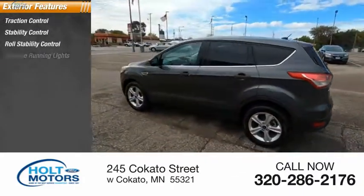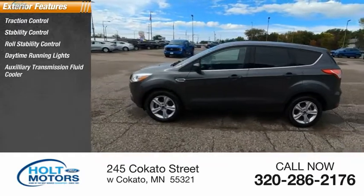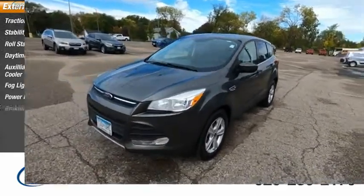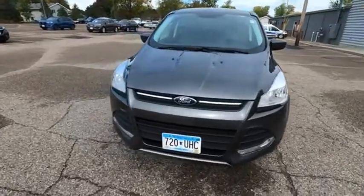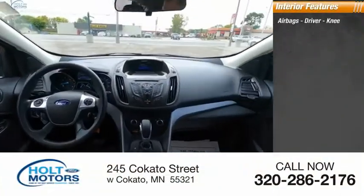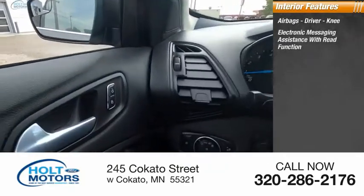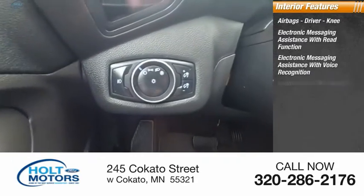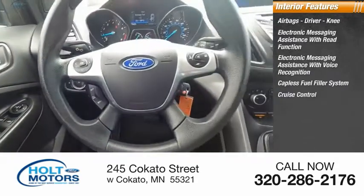Here are some of this vehicle's great options: traction control, stability control, roll stability control, daytime running lights, auxiliary transmission fluid cooler, fog lights, power brakes, braking assist. Inside you'll find airbags, driver knee airbag, electronic messaging assistance with read function, and electronic messaging assistance with voice recognition.